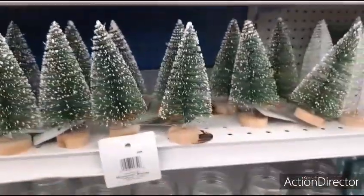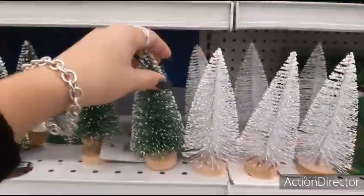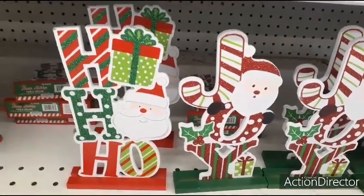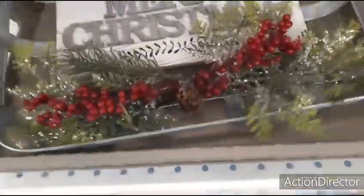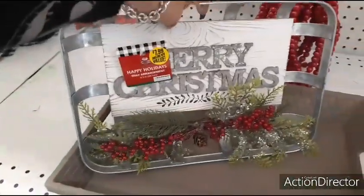Coming down here, we have these little trees — these are $0.99 for the green and for the white. And then for $0.99 you also have this table decor — Ho Ho Ho and Joy. We've seen this before. We also have this and it does say Merry Christmas — you can hang it up or you can take that off and do whatever you want with it. $7.99, so that's what that's going to look like.